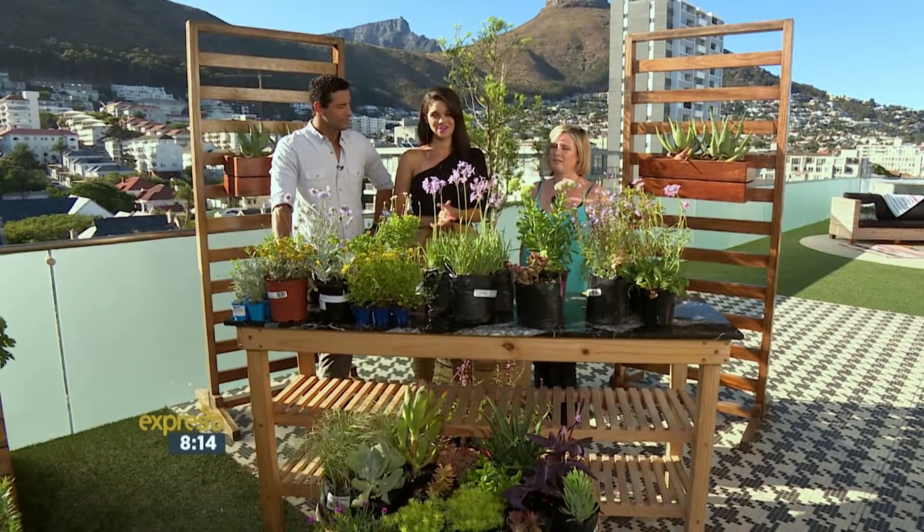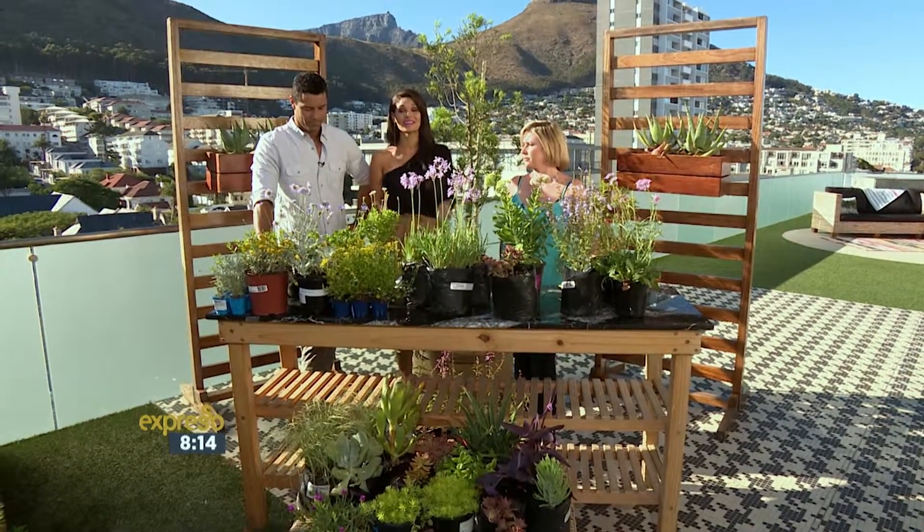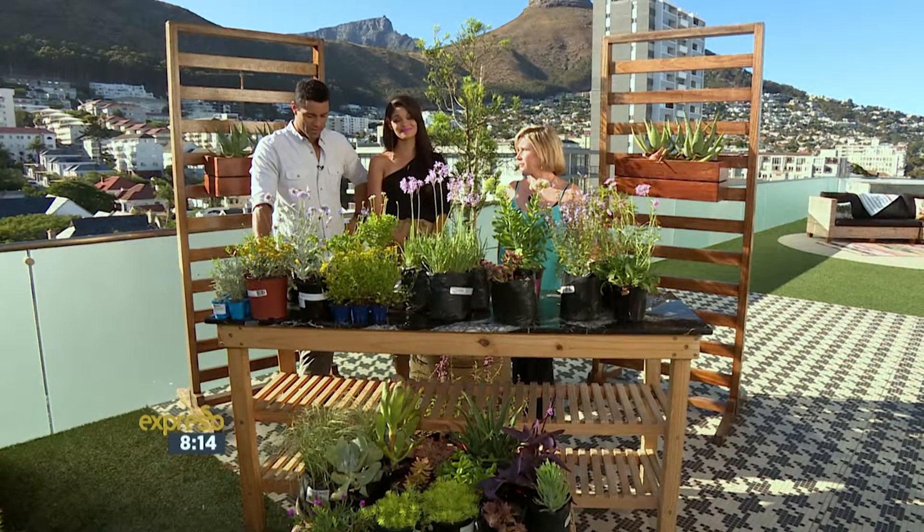Now, although South Africa is currently facing a water crisis, it's also very important to consider this when you're thinking of creating your garden. Caroline, nice to have you back with us.